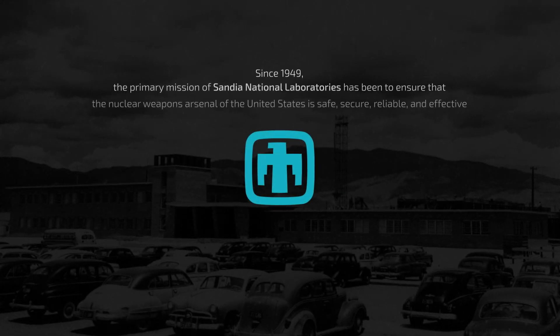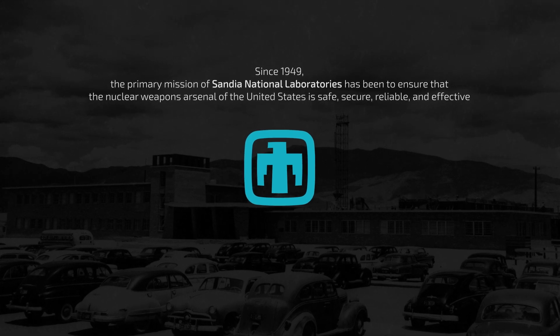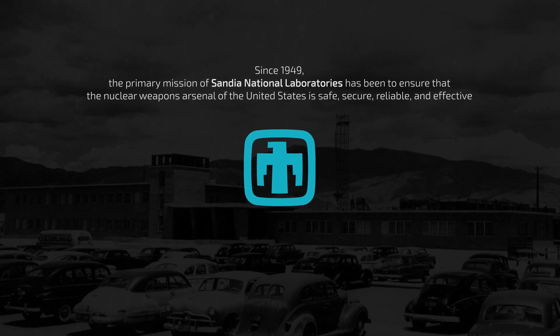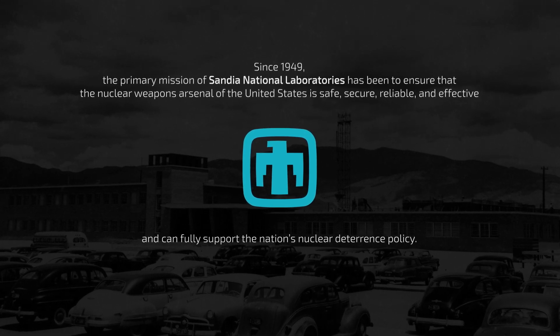Since 1949, the primary mission of Sandia National Laboratories has been to ensure that the nuclear weapons arsenal of the United States is safe, secure, reliable, and effective, and can fully support the nation's nuclear deterrence policy.